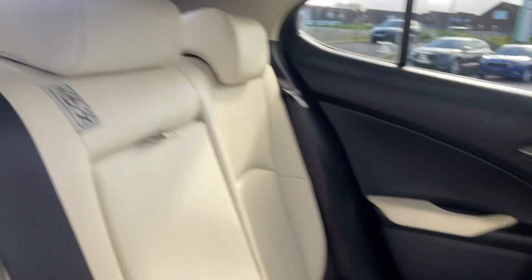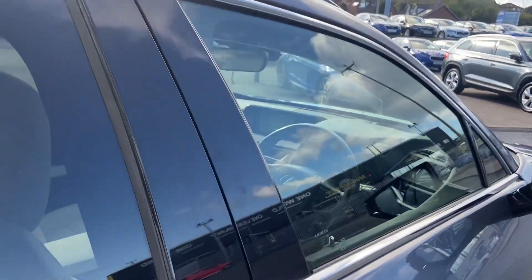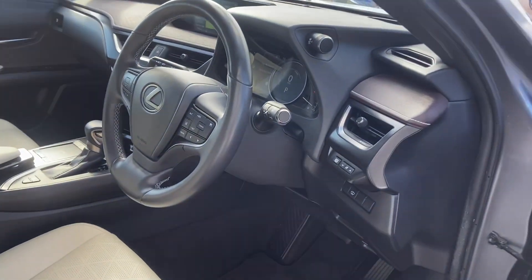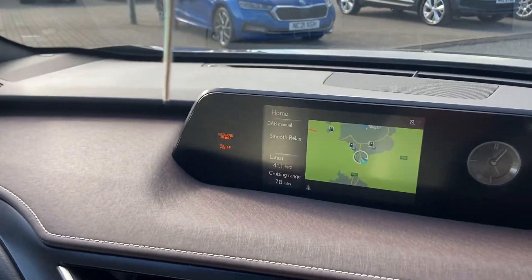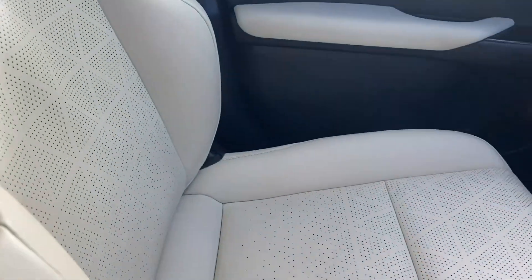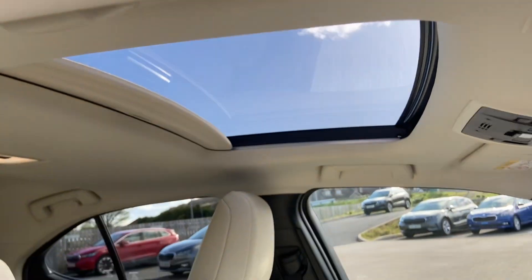Luxurious cream perforated leather with electrically adjustable driver's seat, three-spoke steering wheel, multi-function satellite navigation, air conditioning, cruise control, speed limiter, perforated seats, and a glass panoramic sunroof.